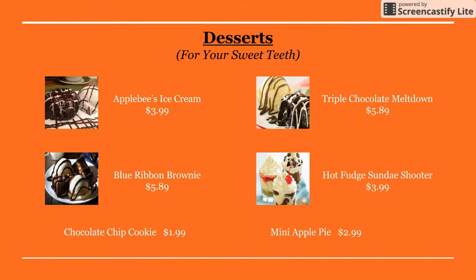Here's the menu for the desserts. For the desserts, they have the Applebee's ice cream, the chocolate chocolate meltdown, the blondie brownie, the hot fudge sundae shooter, the chocolate chip cookie, and mini apple pie.